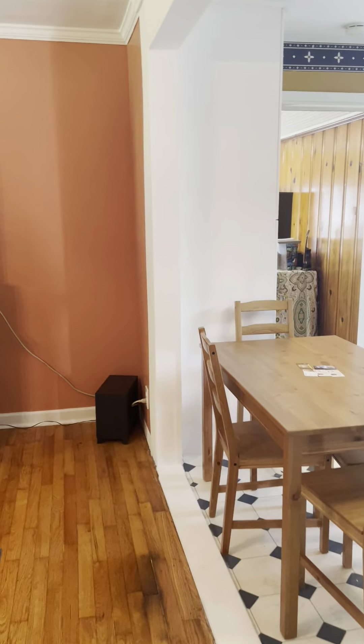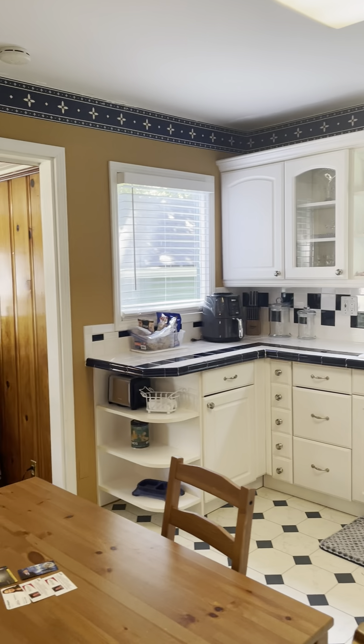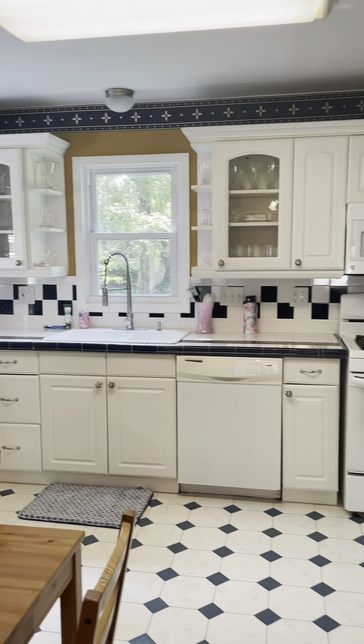Walking into the kitchen, the windows are double-pane vinyl casement windows, which are definitely newer to the structure and provide pretty decent insulation. There's laminate flooring here in the kitchen.